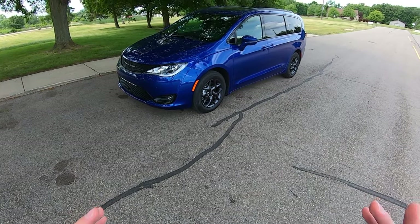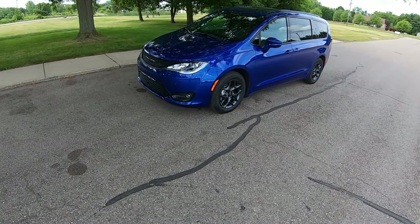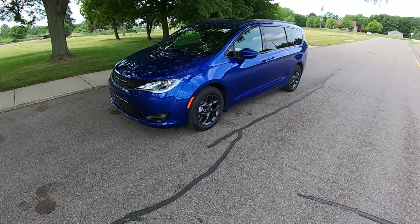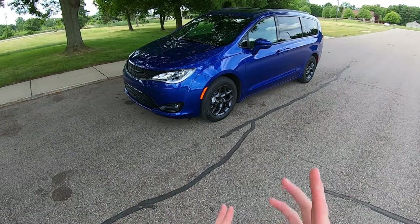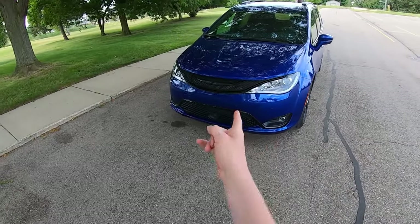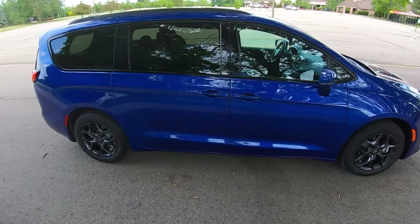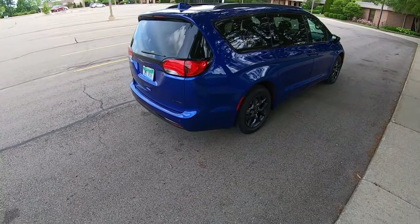Hey everybody, it's Charlie from Daily Motor, and today we've got the 2020 Chrysler Pacifica. For those of you who don't know, this car is a little near and dear to my heart, because I actually happen to be the owner of a 2006 Chrysler Town & Country. I've always kind of had a thing for these Chrysler minivans. We've been graced with this limited model here with the S Appearance Package in this awesome blue. We're going to take it around, show you all the cool features inside and out, take it for a little test drive, and try to convince you that this is one of the best new cars on the market in 2020.